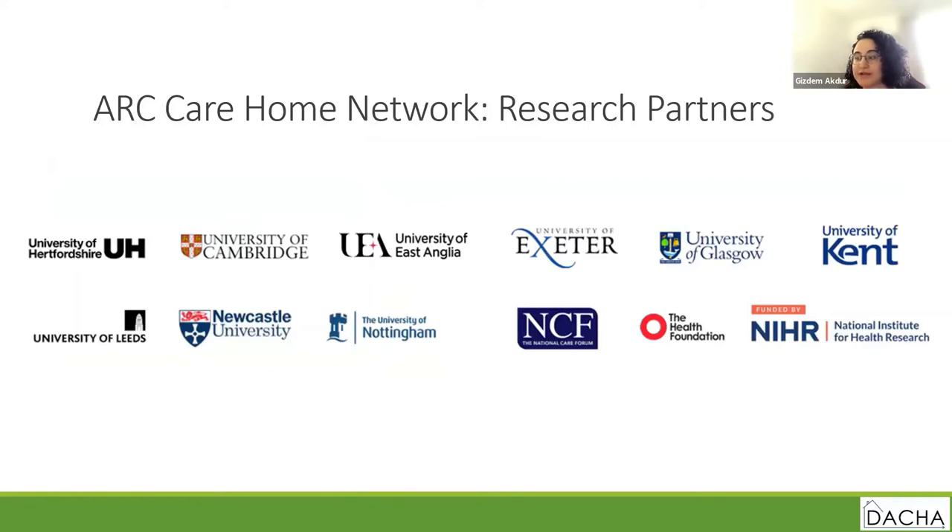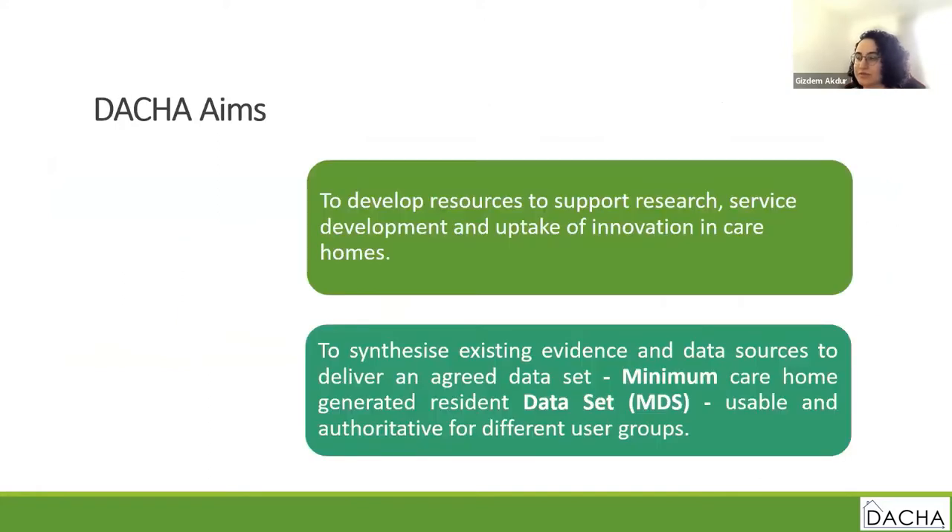DACIA arose out of our Clark Care Home Network and is an ARC-generated study. The research partners include nine universities, the National Care Forum, and the Health Foundation. To briefly summarize the aims of DACIA: the first aim is to create resources for care homes and care home researchers, and the second aim is to create a working minimum data set that can be used by different stakeholders.